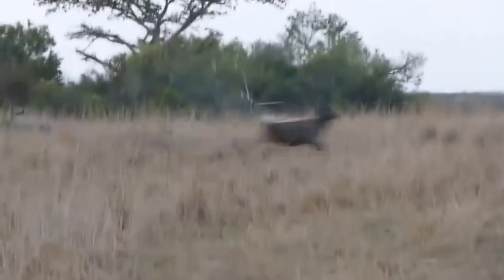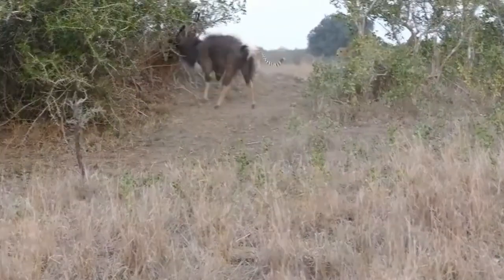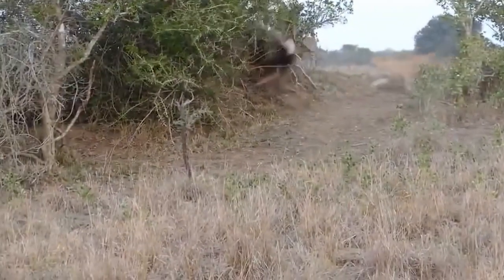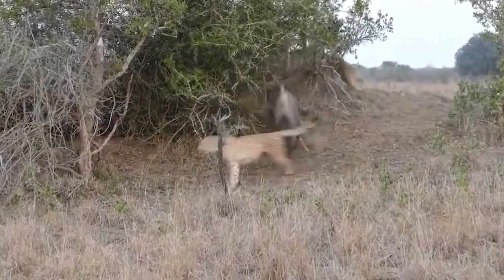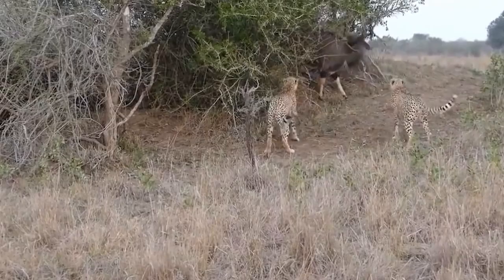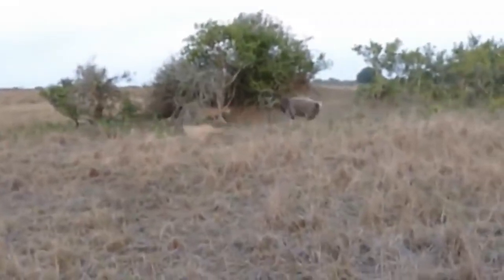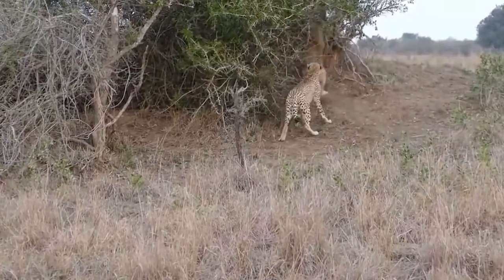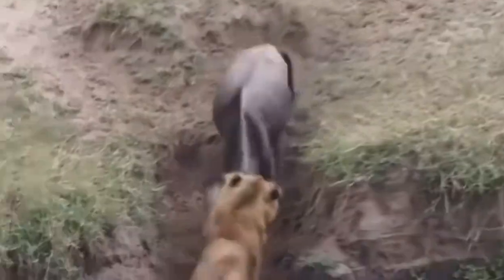Get ready for an epic showdown between three cunning cheetahs and a massive nyala bull. This hulking beast is a force to be reckoned with, using trees to defend itself and charging head-first at the ferocious felines. The cheetahs use all their skills to try and bring down the bull, but it seems like this battle might just be too much for them — the bull fiercely stands its ground in the face of deadly fangs and claws.